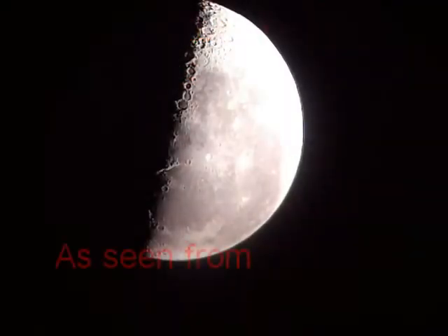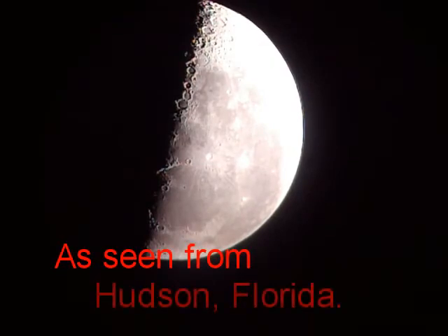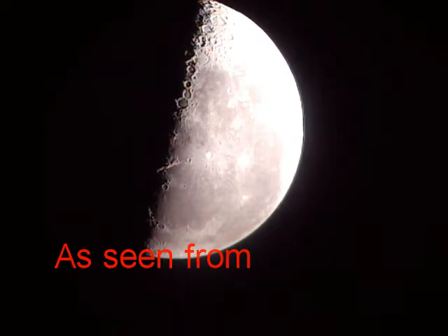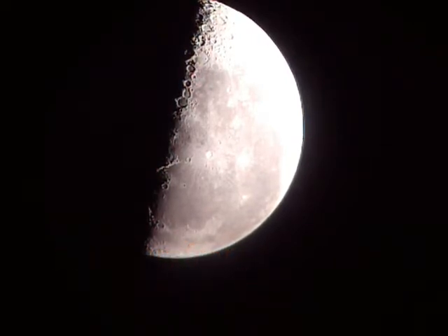Greetings. Dave Dickinson here from AstroGuys.com. It is the morning of September 8, 2012, and I'm out here trying to catch through my 8-inch Schmidt-Cassegrain Celestron Telescope with the JVC camera hooked up to it.